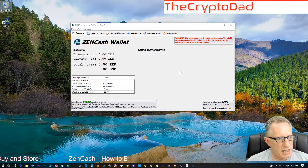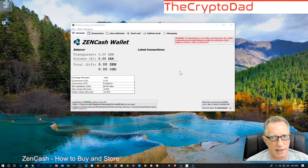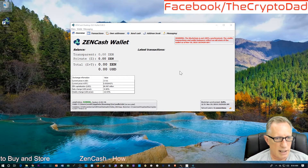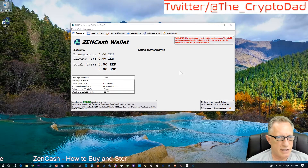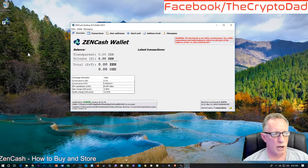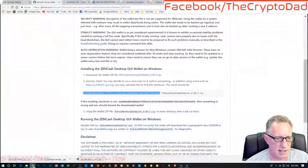I've shown you three different wallets and how to get them ready for the transfer: the Ledger Nano S, the light client, and the full Zencash desktop client. So we have three different wallets that we can use to store our Zencash. Let's go back over to Binance and see where we stand.